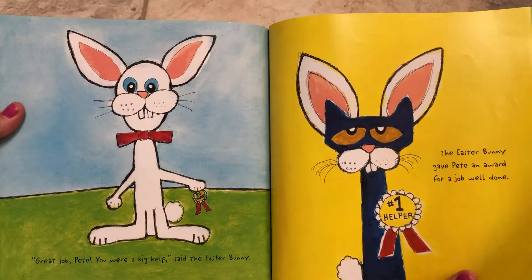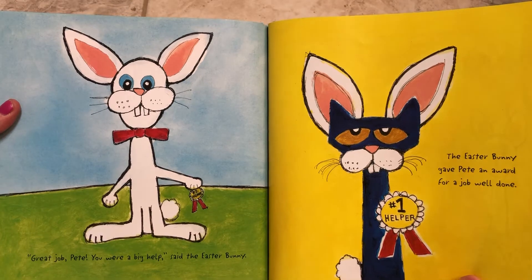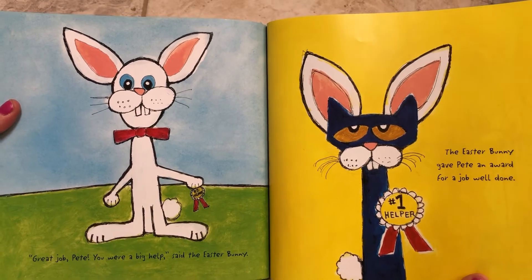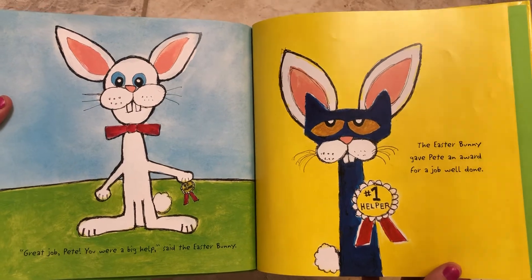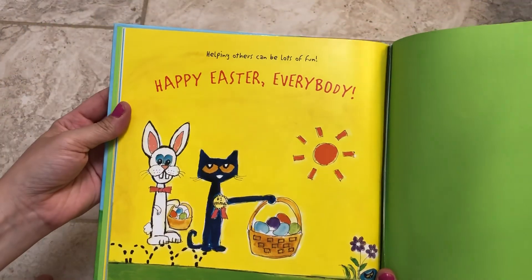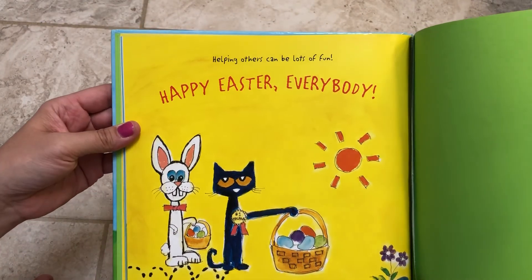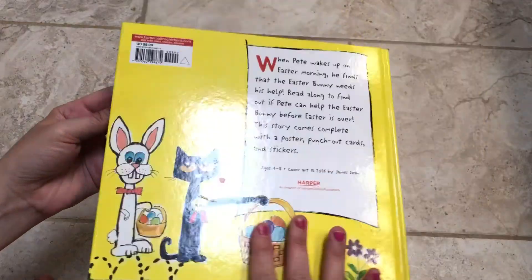Great job, Pete. You were a big help, said the Easter Bunny. The Easter Bunny gave Pete an award for a job well done. Number one helper. Helping others can be lots of fun. Happy Easter, everybody. The end.